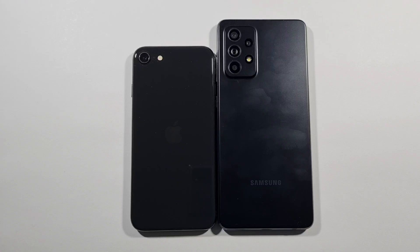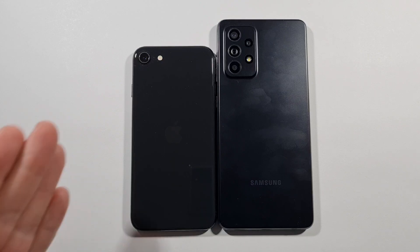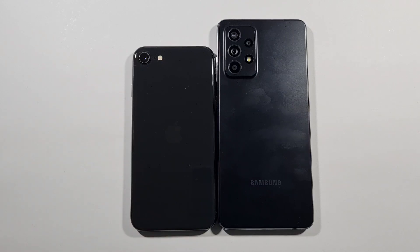Hello guys, welcome to my channel. I'm Oli Freak and today we will compare a speed test between these two devices. On the left side we have iPhone SE second generation, and on the right side we have Samsung Galaxy A52.